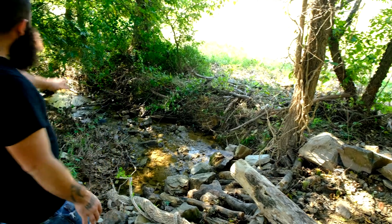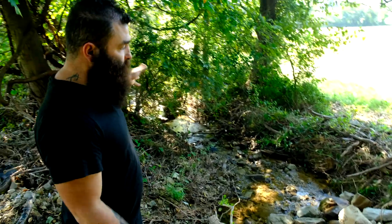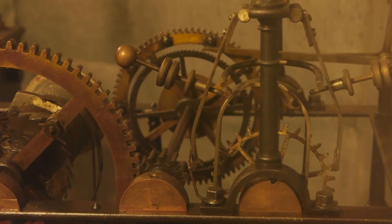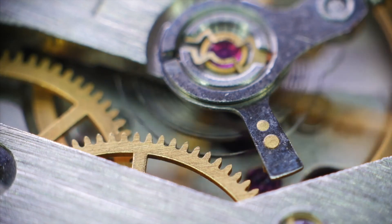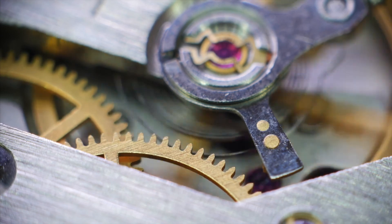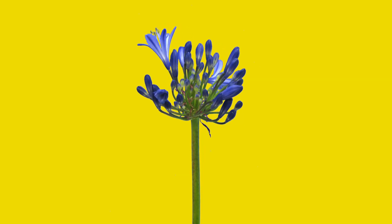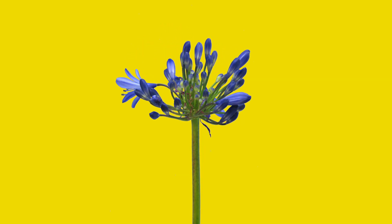We're trying to create a more natural disturbance regimen that replicates, as close as we can, what would naturally be here if we had all the pieces together. Just think about a machine that has a few cogs missing — not a few of the small cogs, but the larger moving pieces that are missing.